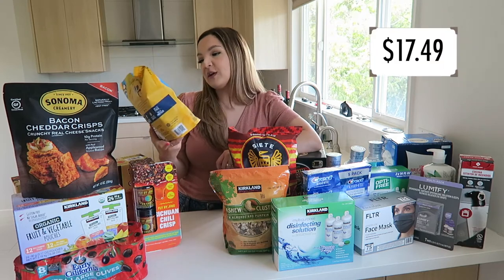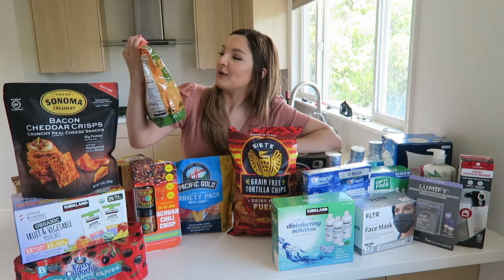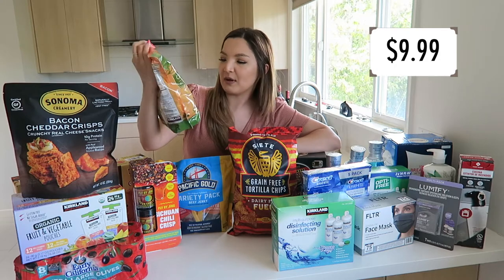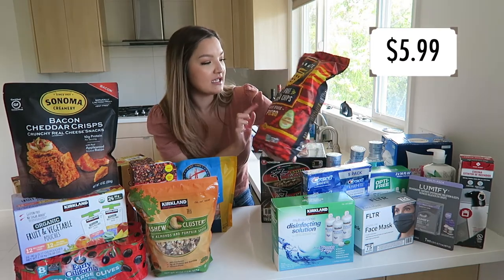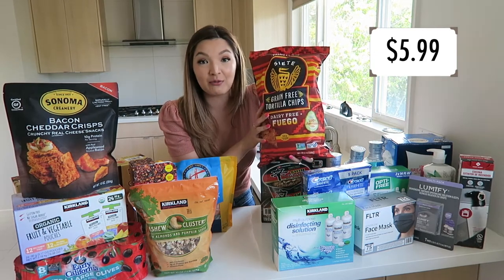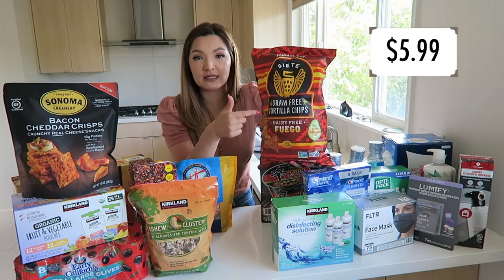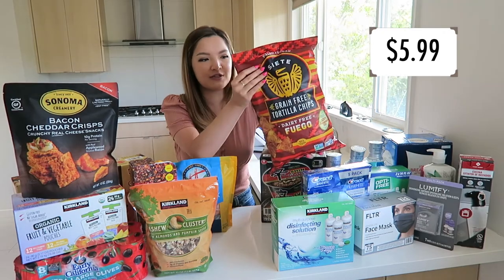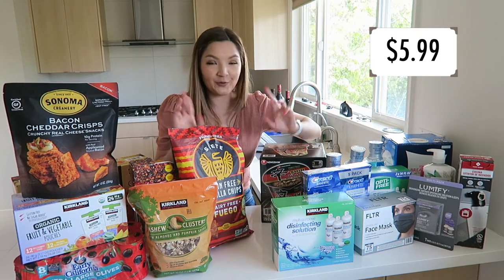For another snack, we got the Pacific Gold variety pack beef jerky — really good to grab as a quick snack. We have the Kirkland signature cashew clusters with almonds and pumpkin seeds, kind of a trail mix. I've never actually had these so I'm excited to try them. These are the Siete grain-free tortilla chips in the Fuego flavor. These were on sale — I think about $3. This brand is really clean with great ingredients but usually expensive, so this was a great deal. I've never tried this flavor before, so fingers crossed it's good.